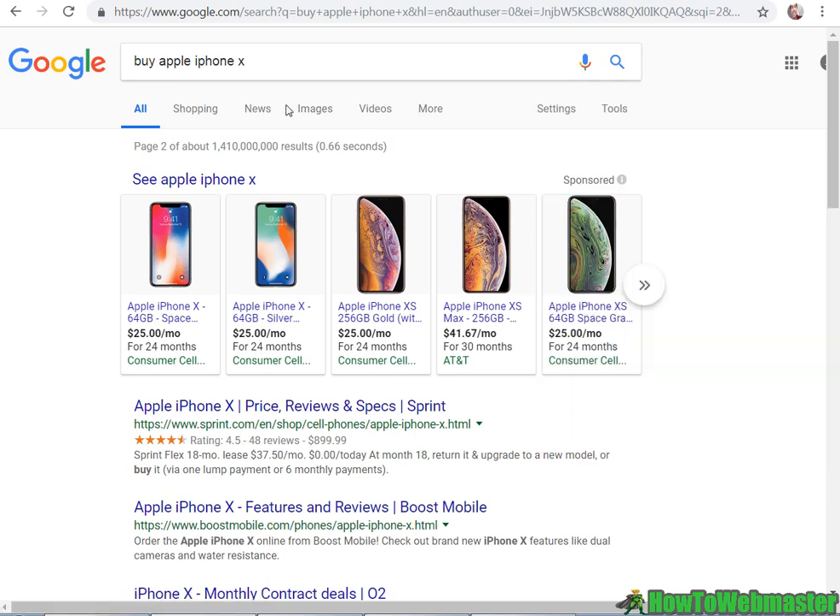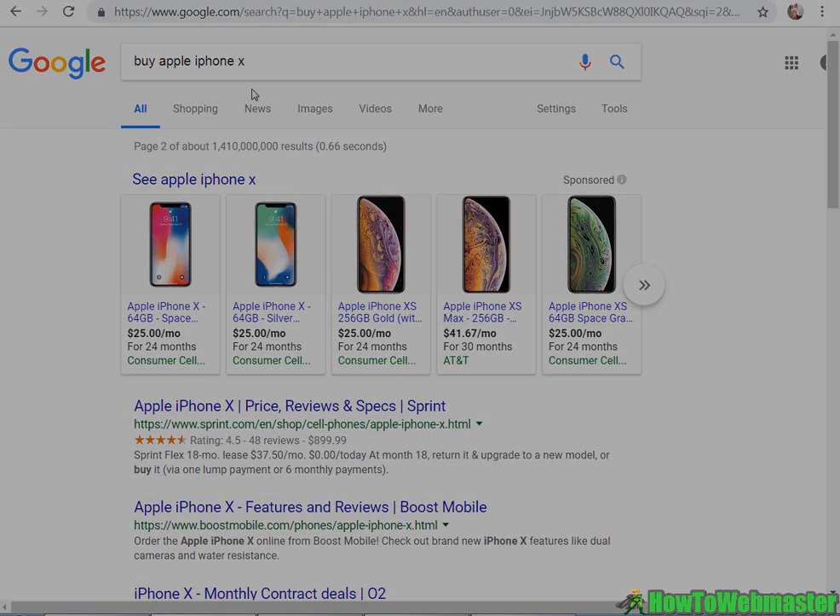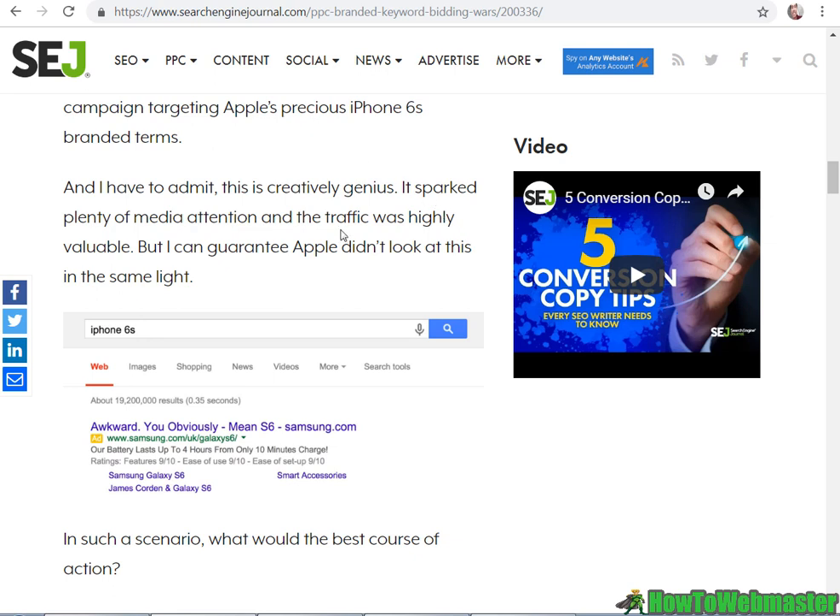Some time ago, Samsung bid on the keyword 'iPhone 6s'. They are in competition, and Samsung wanted to show ads to people searching for 'iPhone 6s', which is of course a trademark keyword.